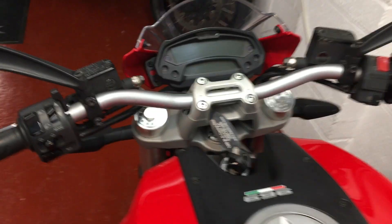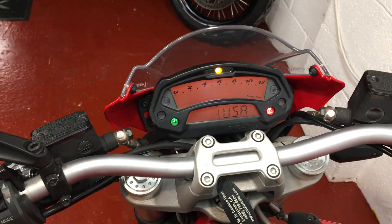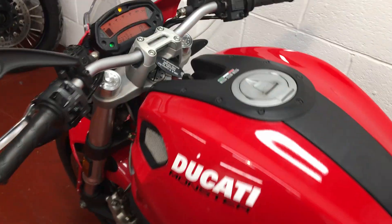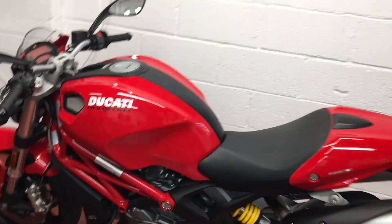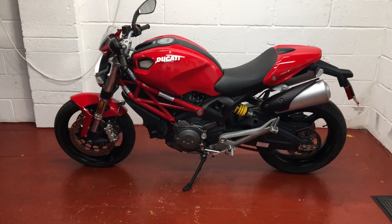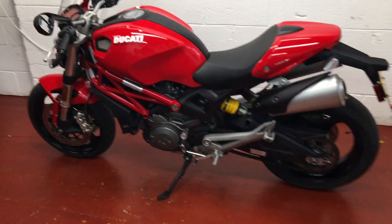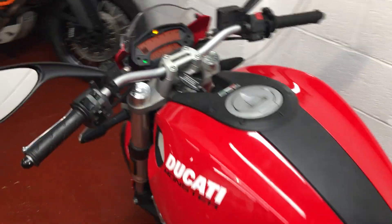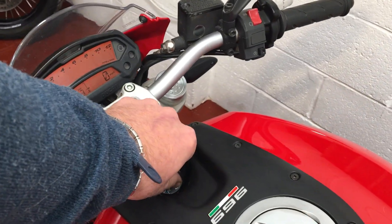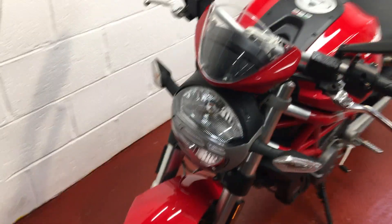Other than that it's absolutely perfect. Starts and runs and rides exactly as it should do, and they're an awful lot of fun to flick around on.